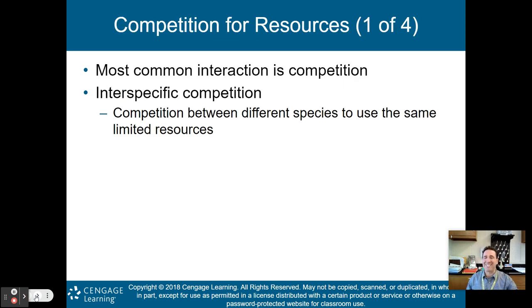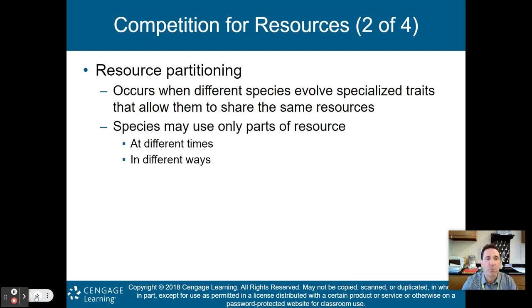First, competition. Competition for resources is the most common interaction between species. Interspecific competition is when different species compete to use the same limited resource. Because of this competition, creatures have actually evolved ways to alleviate some of the pressure, known as resource partitioning — when different species evolve specialized traits that allow them to share resources by using only part of it, at a different time, or in a different way.